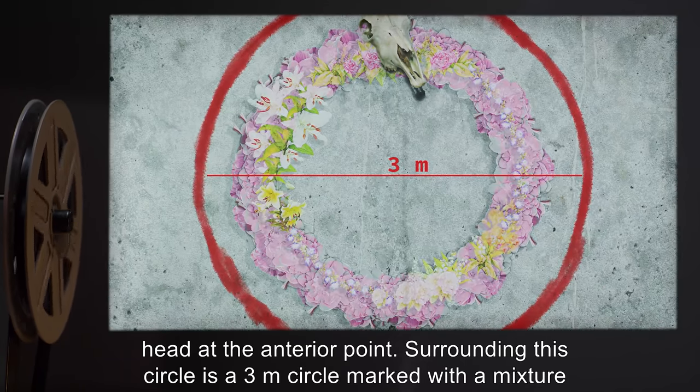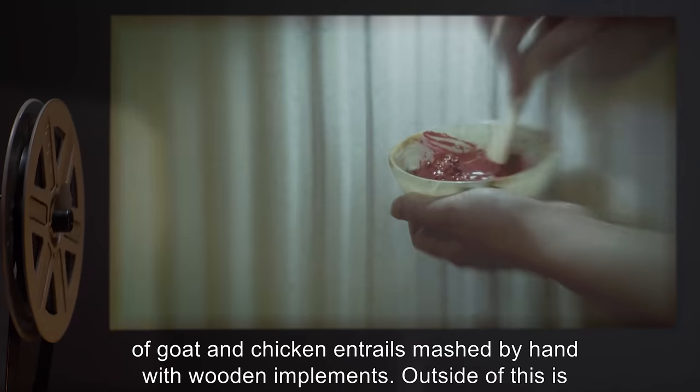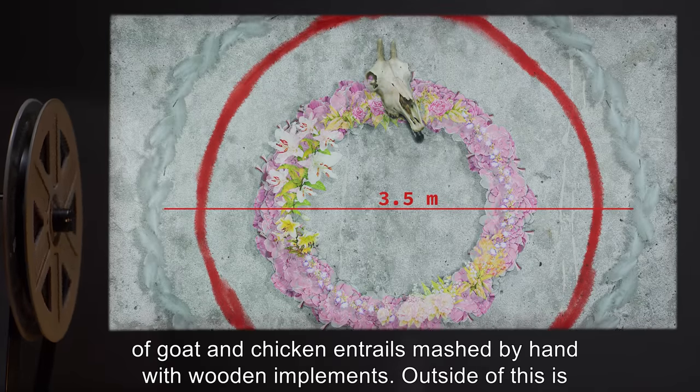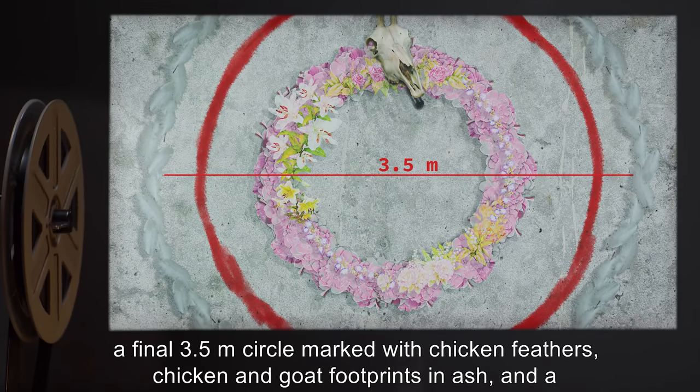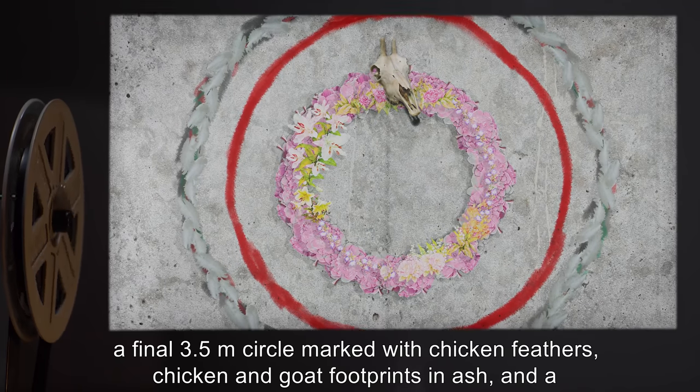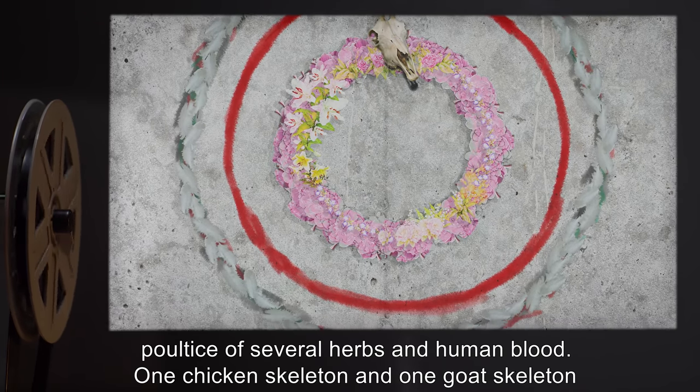Surrounding this circle is a 3-meter circle marked with a mixture of goat and chicken entrails, mashed by hand with wooden implements. Outside of this is a final 3.5-meter circle marked with chicken feathers, chicken and goat footprints and ash, and a poultice of several herbs and human blood.